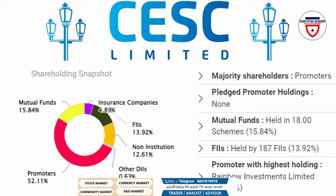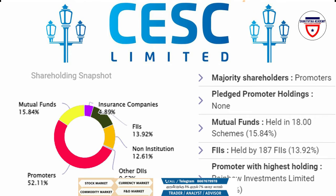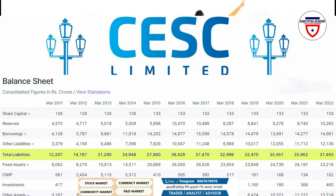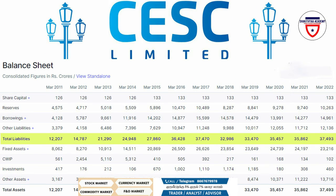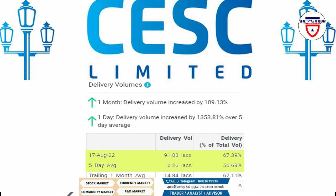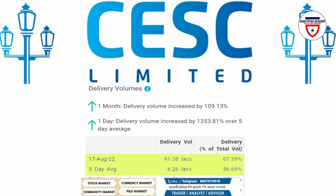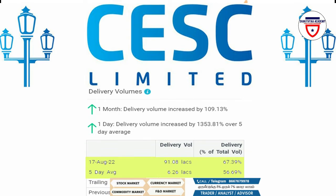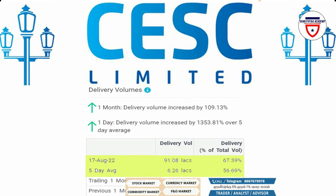Non-institution holding is 12.61% and DII is 0.63%. The company shows a slight increase. The delivery volumes on 17 August 2022 were 91.8 lakhs with a delivery percentage of 67.39%. The 5-day average volume was 6.26 lakhs with a delivery percentage of 56.69%. The monthly and daily delivery volumes show a great increase.